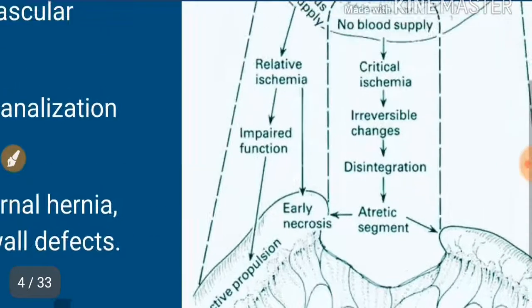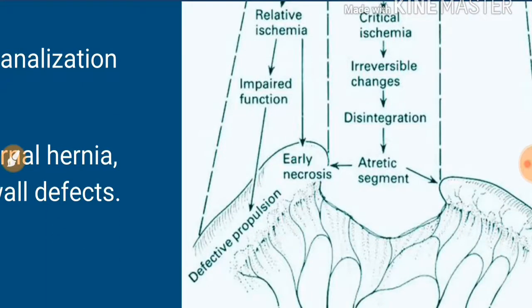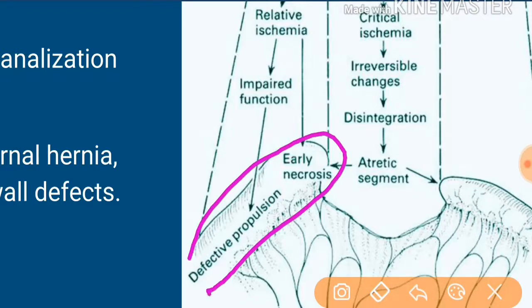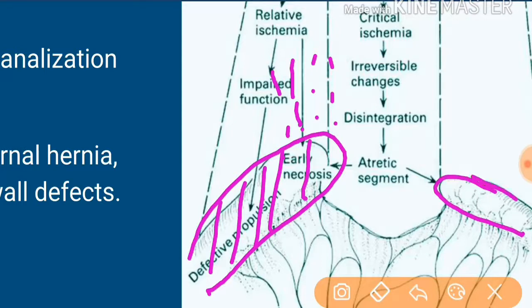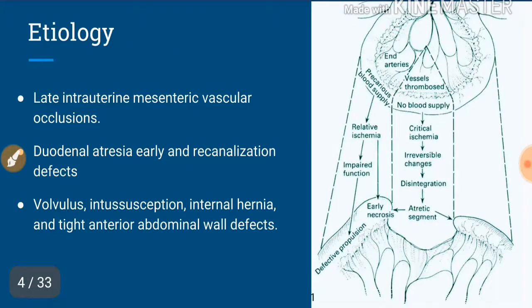In areas near the atresia where blood supply is not enough, there is relative ischemia resulting in impaired function. The proximal portion becomes dilated with early necrosis, and the vessels here have very thin or friable walls with defective propulsion. Even the area distal to the atresia is defective due to decreased vascularity. Early anastomoses between these areas failed due to functional blockage from defective propulsion, causing anastomotic breakdown — which was the cause of dismal early results.